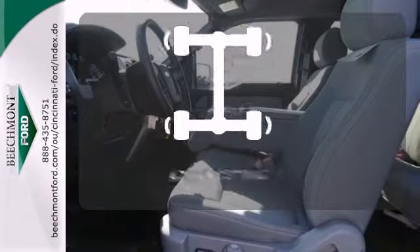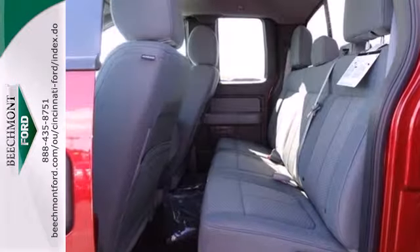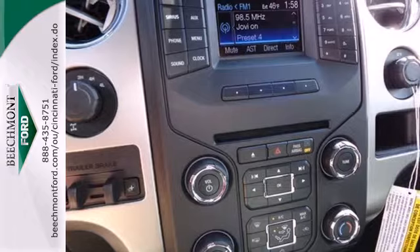When roads are slippery, stay calm with AdvanceTrac. This truck is ready to get to work. Take it for a test drive today.